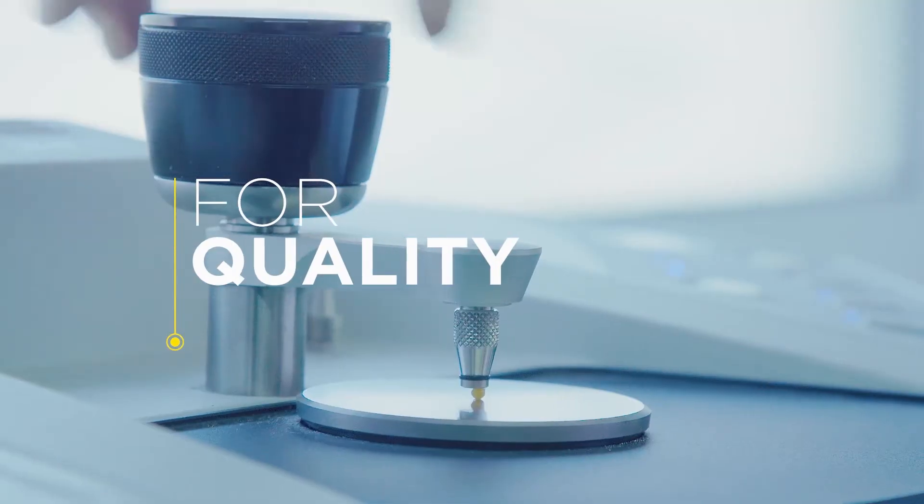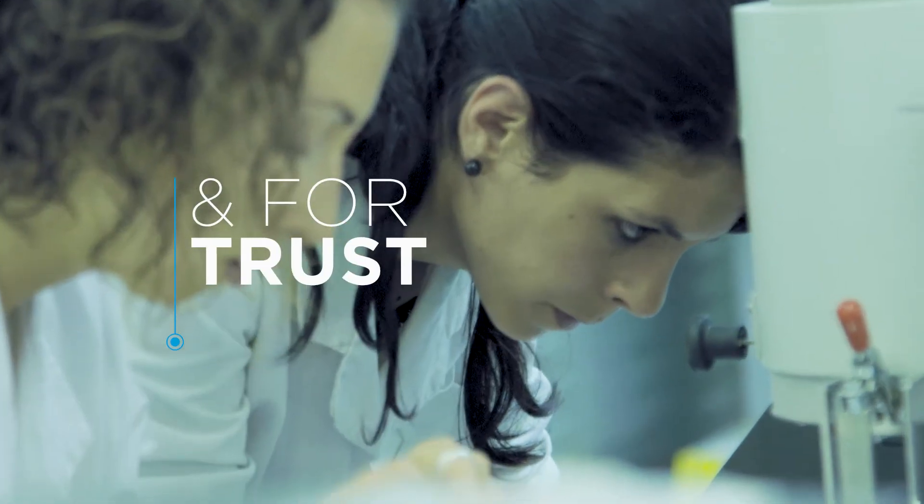Why Delta Technic? For service, quality, technology and trust. Delta Technic. Our strength. Our people.